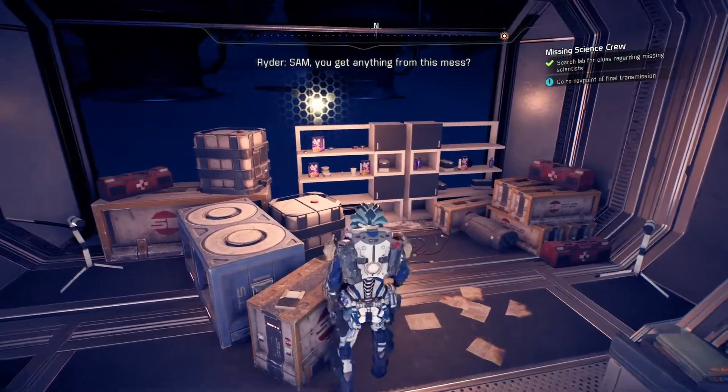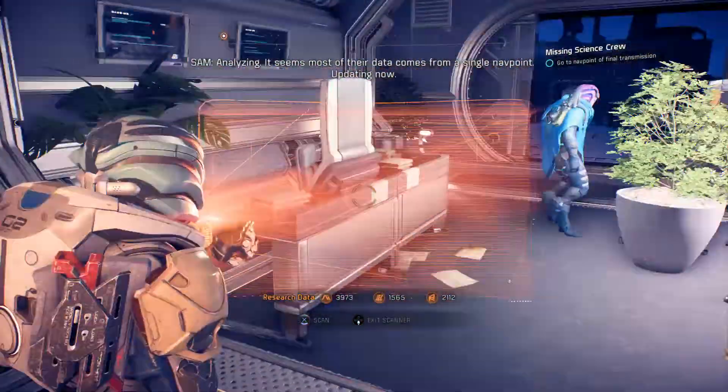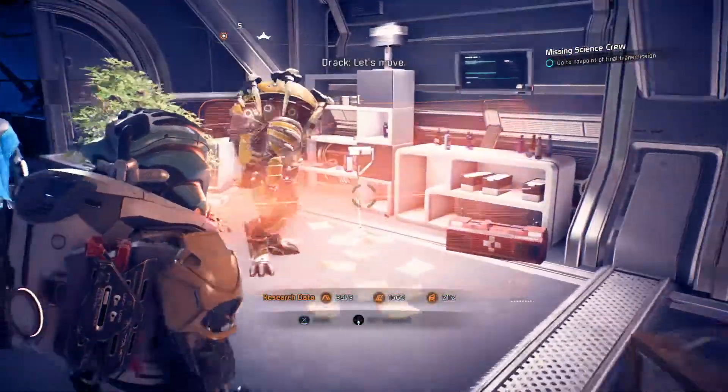Sam, you get anything from this mess? Analyzing. It seems most of their data comes from a single nav point. Updating now. Let's move.